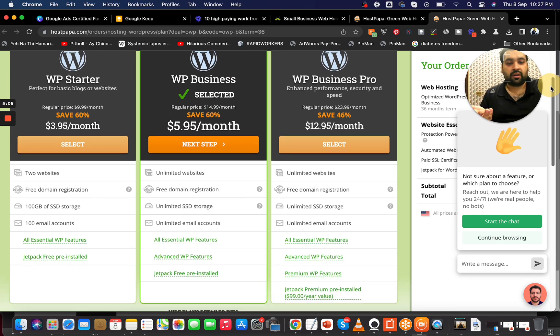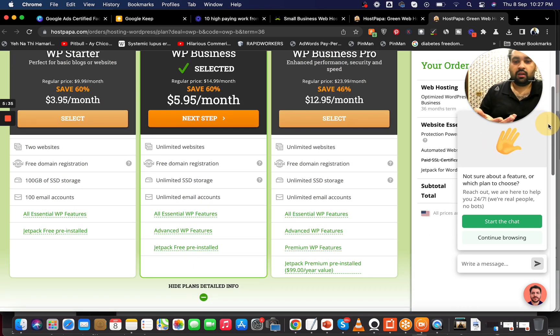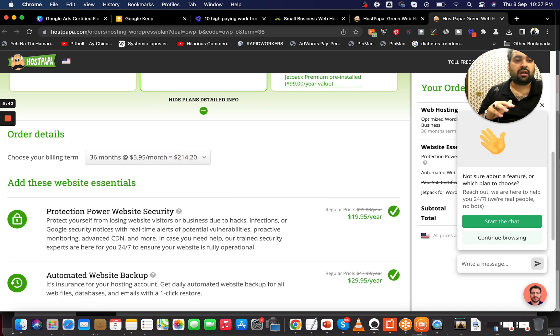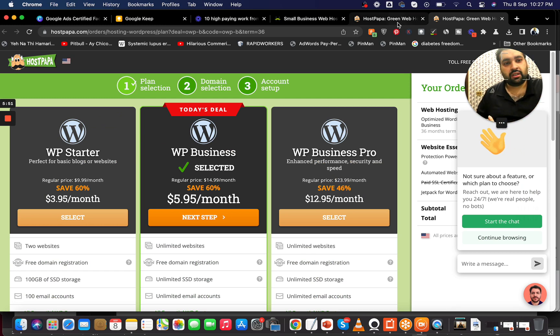The Business Pro plan at $12.95 has unlimited sites and free domain registration — essentially similar to the Business plan. It's a slight marketing tactic where they claim enhanced performance, security, and speed, but since they haven't specified the extra resources numerically, I don't recommend going for Business Pro. Also note that with WordPress hosting, there is no server location option, unlike regular shared hosting.